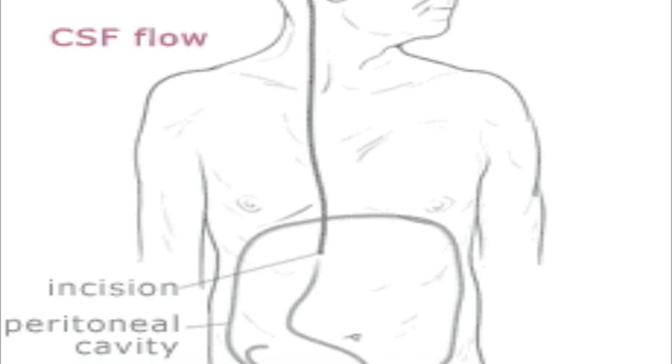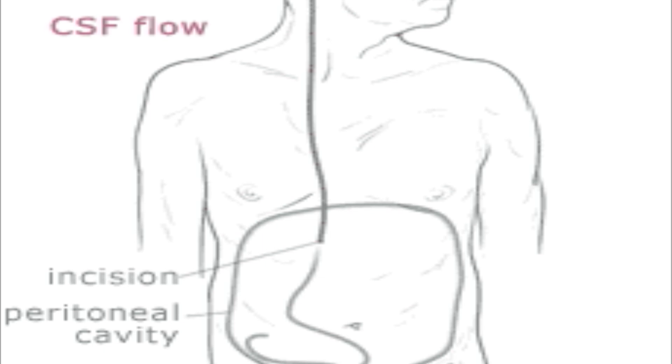Once you are deemed a surgical candidate, the next step is obtaining consent for surgery, followed by scheduling you for surgery. Prior to surgery, each patient needs to have medical clearance as well as obtain preoperative labs.